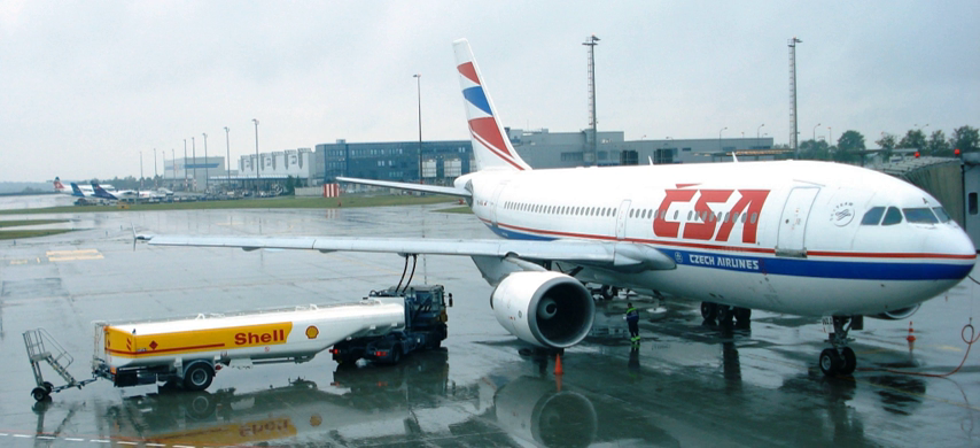Jet A specification fuel has been used in the United States since the 1950s and is usually not available outside the United States and a few Canadian airports such as Toronto and Vancouver, whereas Jet A-1 is the standard specification fuel used in the rest of the world other than the former Soviet states where TS-1 is the most common standard. Both Jet A and Jet A-1 have a flash point higher than 38 degrees Celsius, with an autoignition temperature of 210 degrees Celsius.